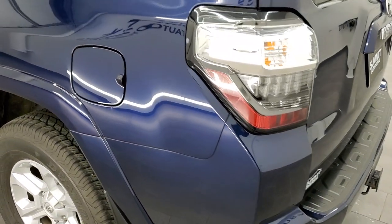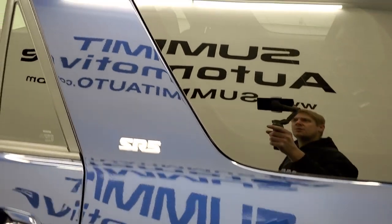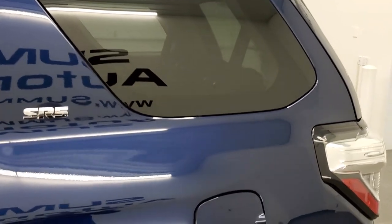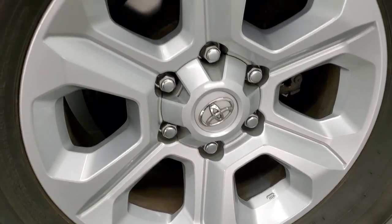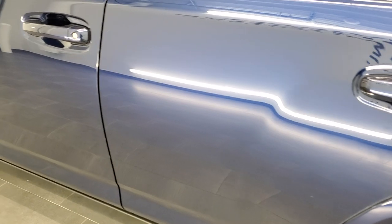As we come around the driver side, just as clean as the passenger side — no dents or dings on the rear quarter. This is probably one of my favorite Toyota colors that they put on these. The back rim is in excellent shape, and down the rest of the side of the vehicle looks really good. No dents or dings in the doors.